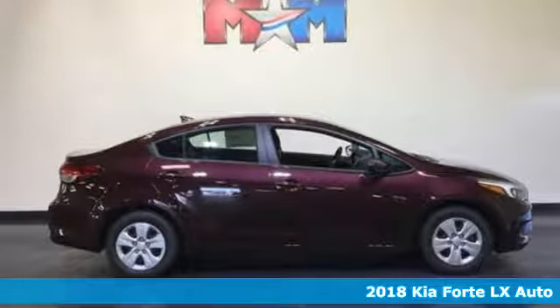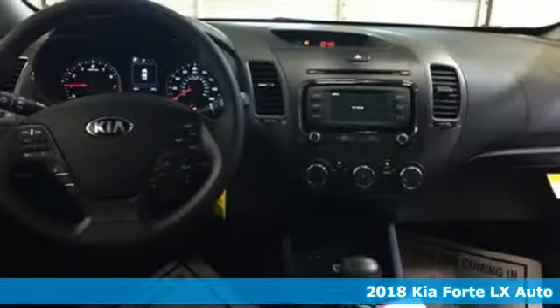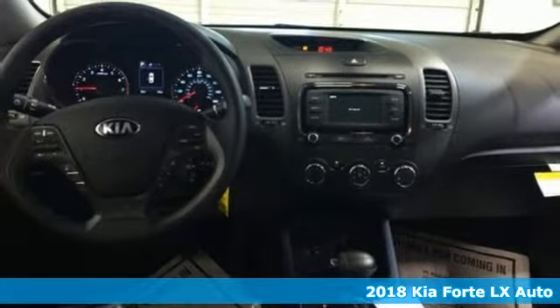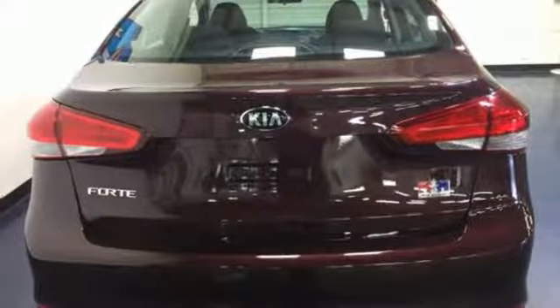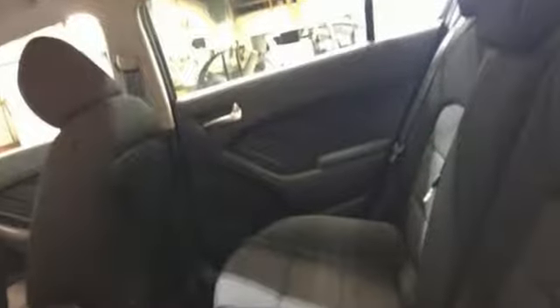It's a new 2018 Kia Forte. This Forte raises your expectations for what a compact sedan should be. It has a spacious interior, lots of amenities and a lovable style. It comes with great features you love.